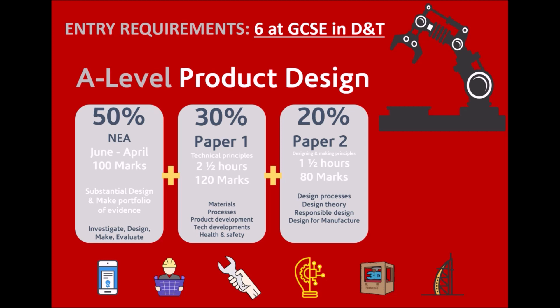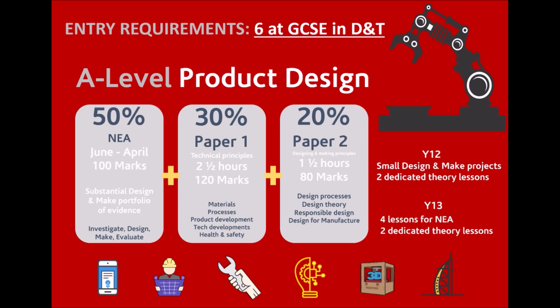In year 12, students will undertake a series of small design-and-make projects, and in two of their lessons a week they will look at the exam content. In year 13, four lessons will be dedicated to the NEA, and two lessons again for the exam content.